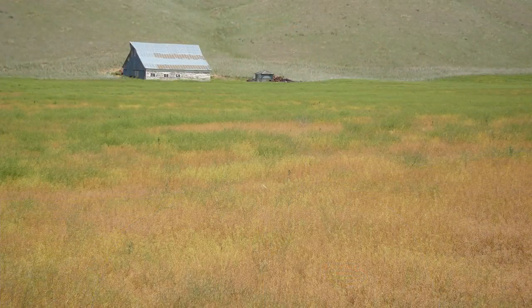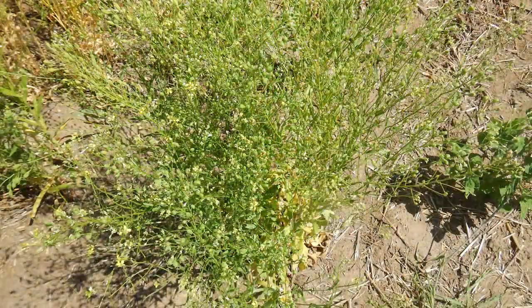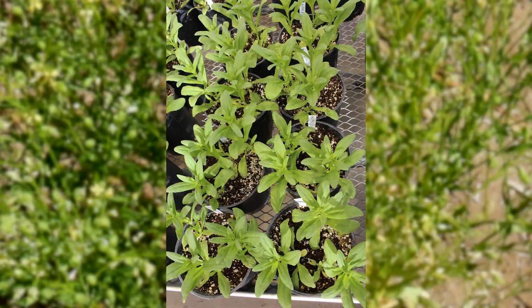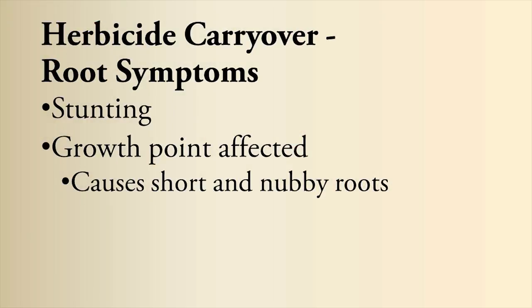We learned the hard way on a few fields where we would go in and seed something like camelina — we tried that and it's very sensitive to herbicide carryover. Camelina would come up and die. After a few fields and a few different crops having that kind of issue, we decided it would be much cheaper to take soil samples and do a bioassay in the shop in the wintertime. Root symptomology of herbicides that affect roots is a stunting or nubbing — you affect the mitotic area of the root, so that portion that's growing actively doesn't grow well and you get short, nubby roots.